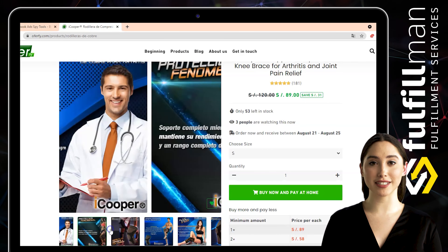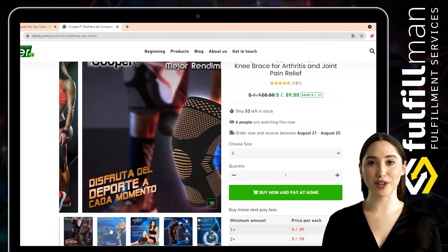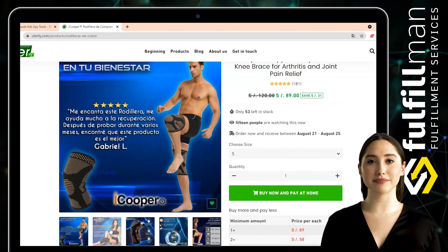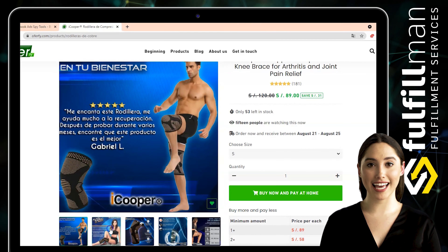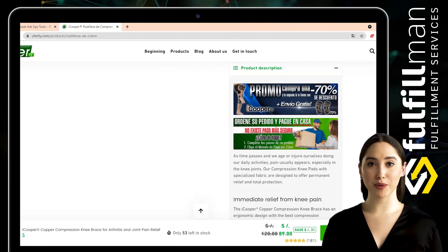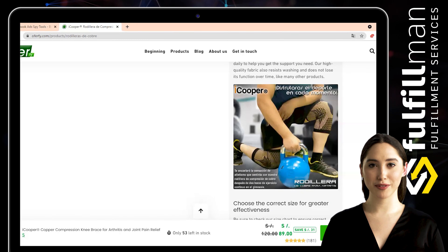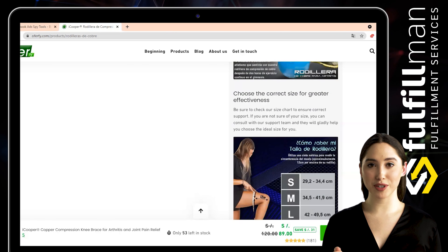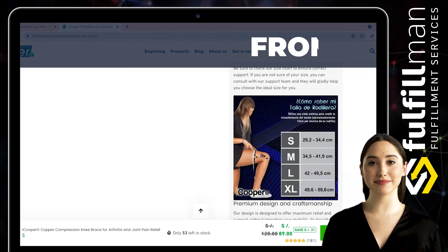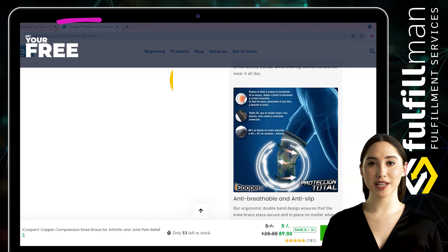It offers muscle support without preventing you from doing your daily tasks. As time passes and we age or injure ourselves, pain usually appears especially in the knee joints. Our compression knee pads with specialized fabric are designed to offer permanent relief and total protection — perfect to protect your knee while doing any activity that causes joint pain. Basketball players, tennis players, baseball players, and golfers wear compression knee pads. The knee pads fit extremely comfortably and can be worn daily to help you get the support you need.